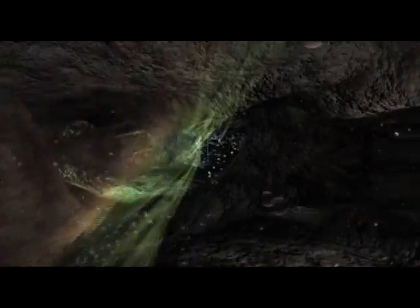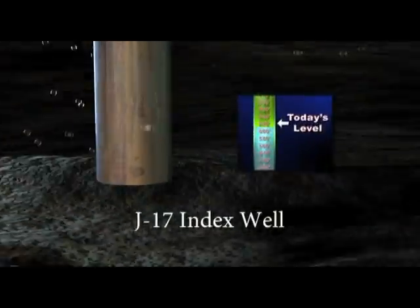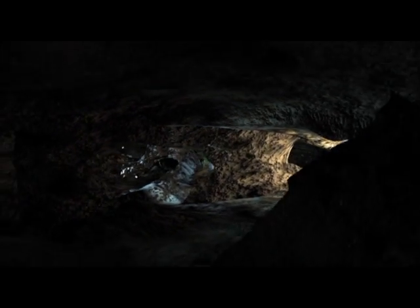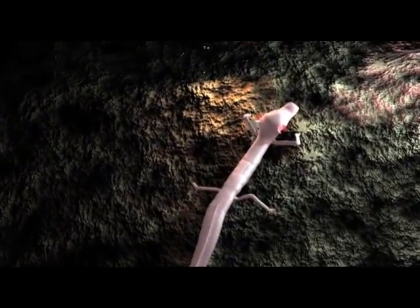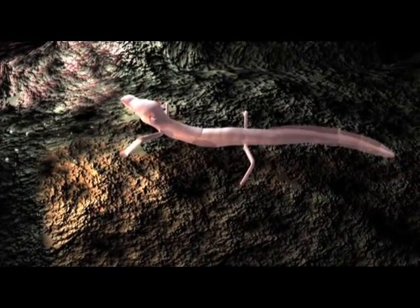Leaving this deep area of the aquifer, we're now being pushed upward back toward the Earth's surface. At 850 feet beneath San Antonio, we pass the J-17 index well, located at Fort Sam Houston. This well is used to monitor the water level of the aquifer. Pressure in the artesian zone pushes us northeastward through a narrower part of the aquifer. Here and nowhere else in the world lives the Texas blind salamander. Only four inches long, it perches on small ledges lining the walls of caves near San Marcos Springs.